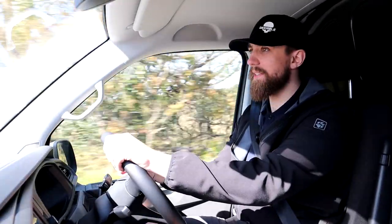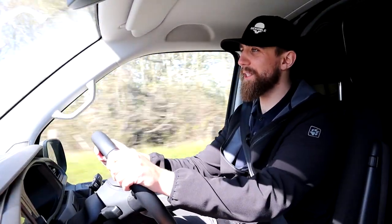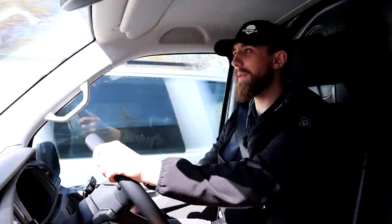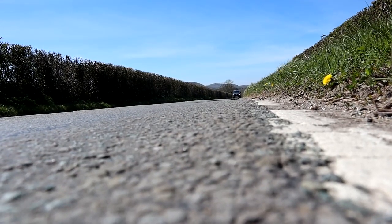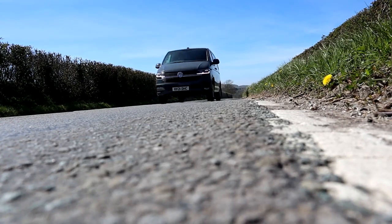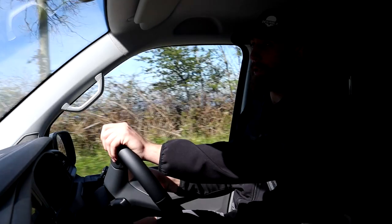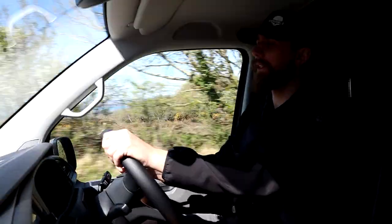If you want a future collectible, the highest spec and most modern version of the Transporter range — this exact one — is going to be the most valuable in years to come. The earlier ones are always going to be more valuable, but this is a lovely vehicle to drive. Those classic vehicles come with cons — they are awful to drive and maintain — whereas this is going to be as good to drive in years to come as it is now. For that reason, if you're looking to invest in a van long term or build a camper van, this is probably your best option.